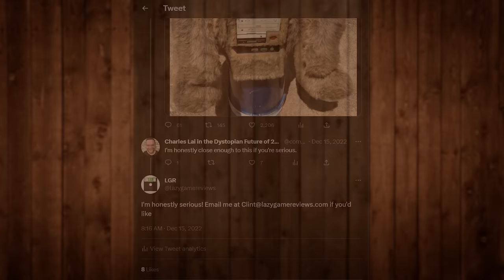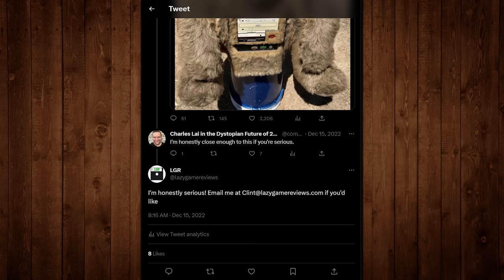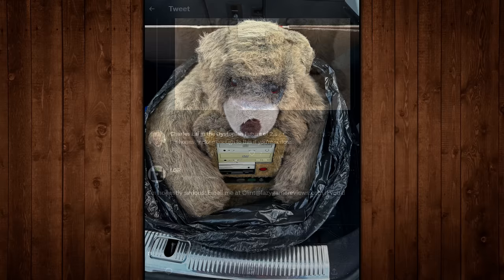Good on y'all for letting me know about it because somebody had to save it, right? And I guess it may as well be me. It was on the other side of the country, so I put it out there that if I'm gonna do this, I'm gonna need some help. Thankfully, an LGR viewer named Charles got in touch and offered to go meet with the seller, pay them, pick it up, and ship it to me - and I would reimburse them for all of that. Before I knew it, the thing was picked up and packed up in Charles's car.